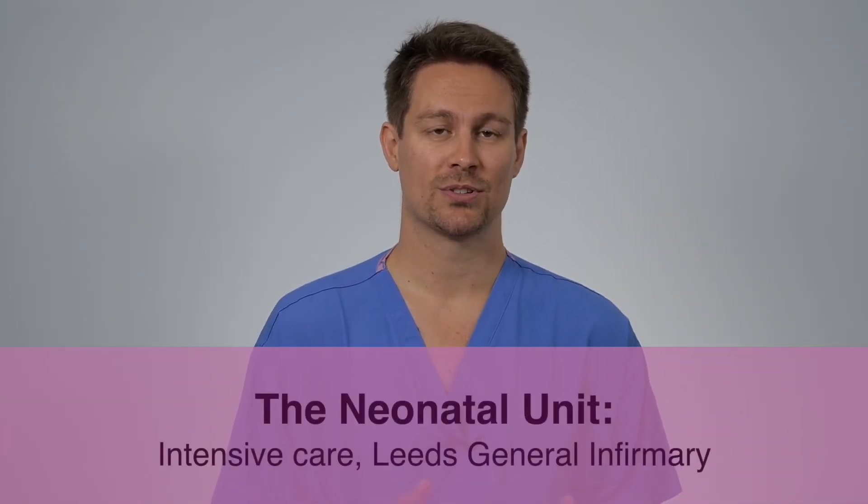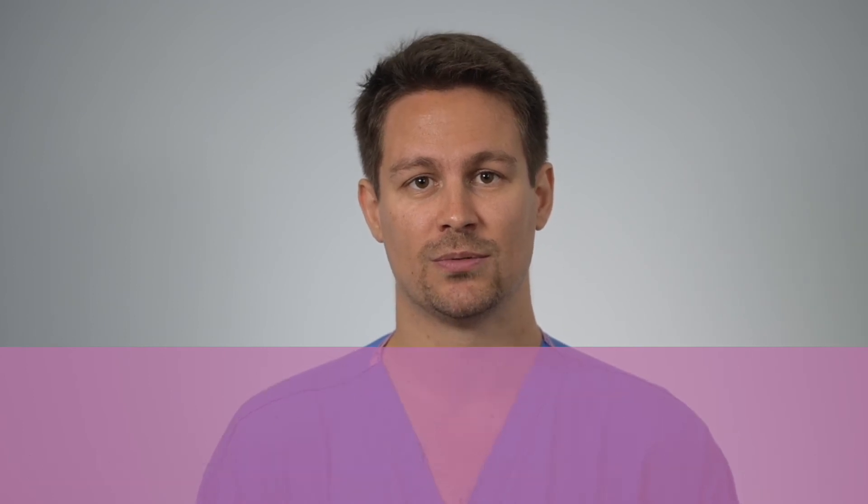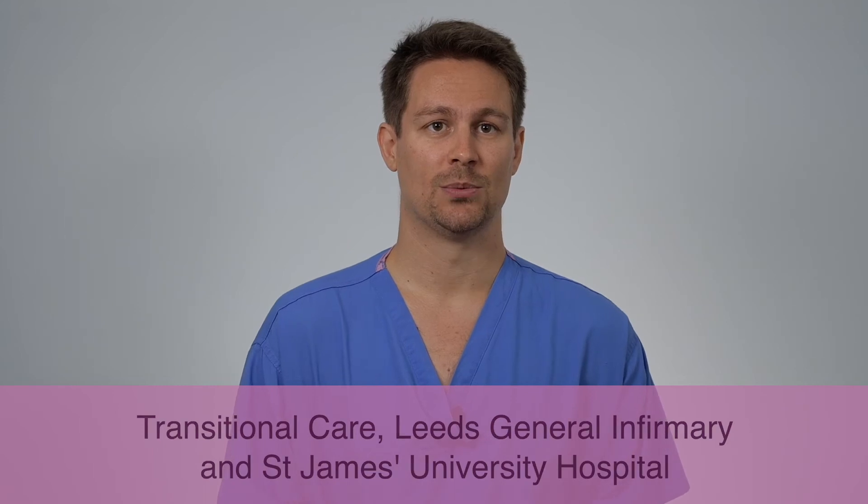Our neonatal unit offers a range of cares including the care required for the sickest and most premature babies. In Leeds, this is provided at the LGI or Leeds General Infirmary, most often for babies born before 28 weeks or those who require surgery or other intensive care. High dependency care and special care is for babies who don't need intensive care, usually over 32 weeks, but might need support with breathing or feeding. Transitional care is a maternity area where mums and babies stay together, with the mum providing most of the care, typically for babies born between 34 and 37 weeks or those getting ready to go home.